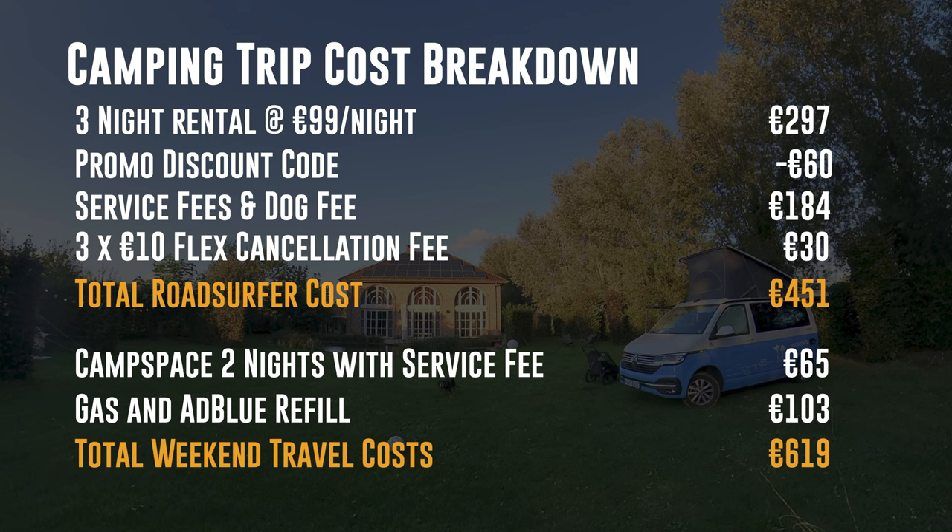We think the value in renting Road Surfer probably works better for longer road trips rather than a quick weekend away. We could have stayed in a decent hotel for the same cost. We also discovered that from a comfort level, we weren't particularly suited for camper van life. Still though, we did enjoy this little getaway. Okay, now on to Ghent.